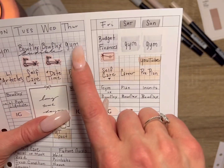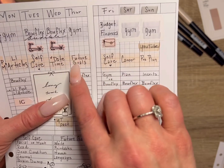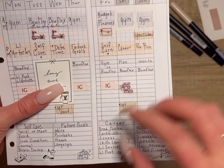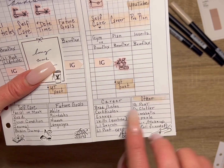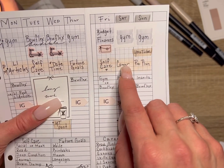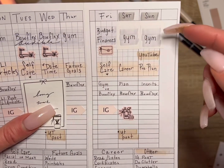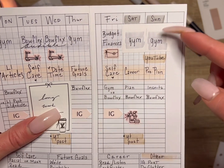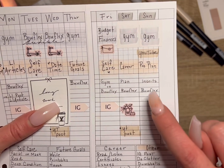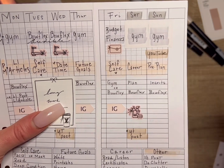On busy days I might get up early, do the Bowflex, listen to my audiobook, and then evenings of Tuesday and Wednesday I either try to relax and do some self-care on Tuesday, or Wednesday is date night. On Wednesday I'll try to maybe record a YouTube video on the weekend and post it. On Thursday I'll try to get back to the gym, and that evening I'll work on some future goals.